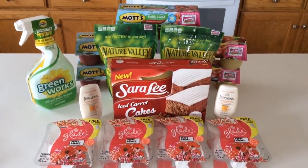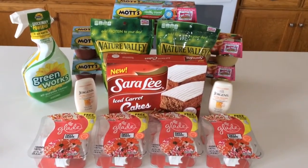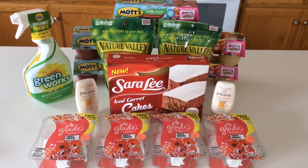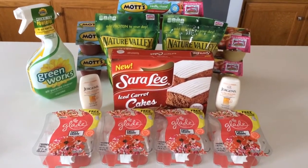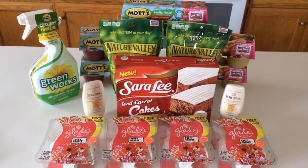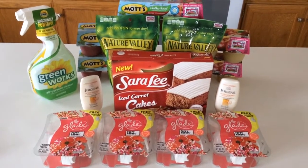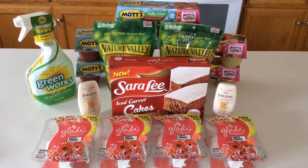Happy Wednesday everyone! Savvy Coupon Shopper here with trip number three of the week. This was a Target grocery couponing trip. We've got a couple of awesome printable coupons for some good food deals, which for me are often hard to find. I'm in Illinois and they don't double coupon here, so food deals are the hardest to find. All of these printable coupons are available on my Facebook page and blog, SavvyCouponShopper.com.